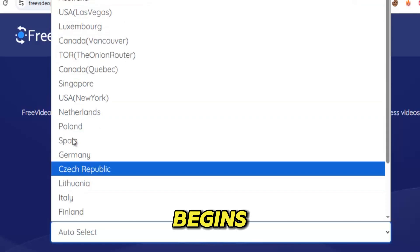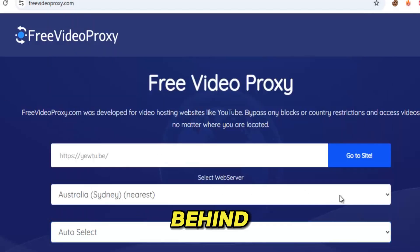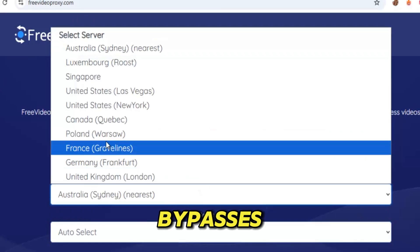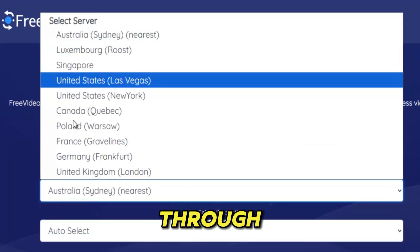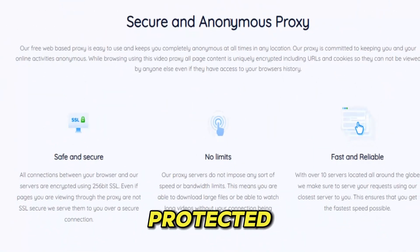You simply open the site, paste the link, and the video begins to play — clean, smooth, and untouched by restrictions. Behind the scenes, Video Proxy bypasses geo-blocks, slips through filters, avoids throttling, and beats age restrictions using encrypted relays that keep your identity hidden and your connection protected.